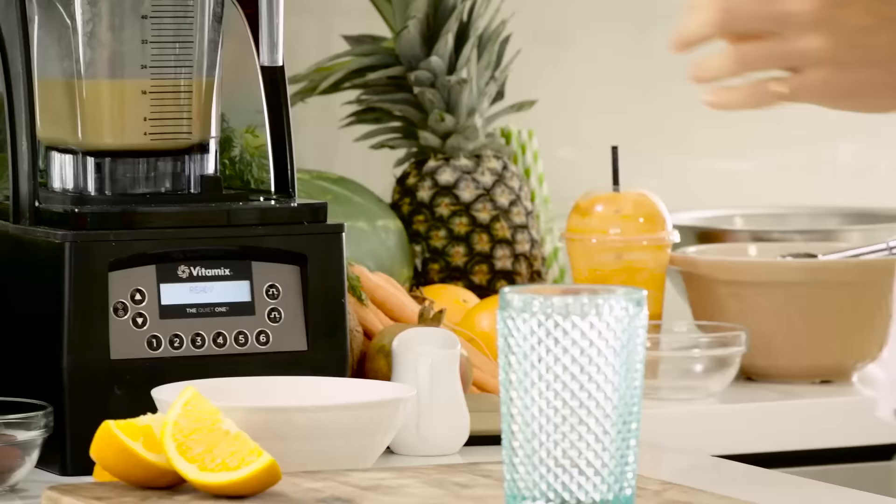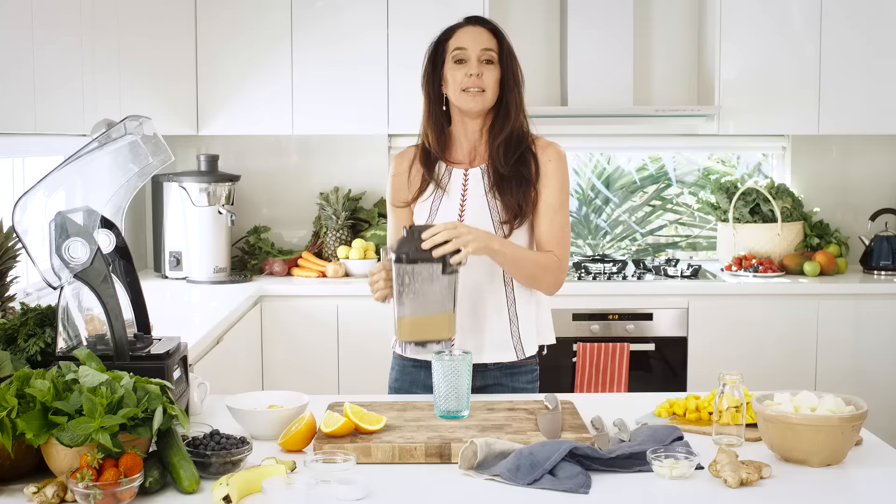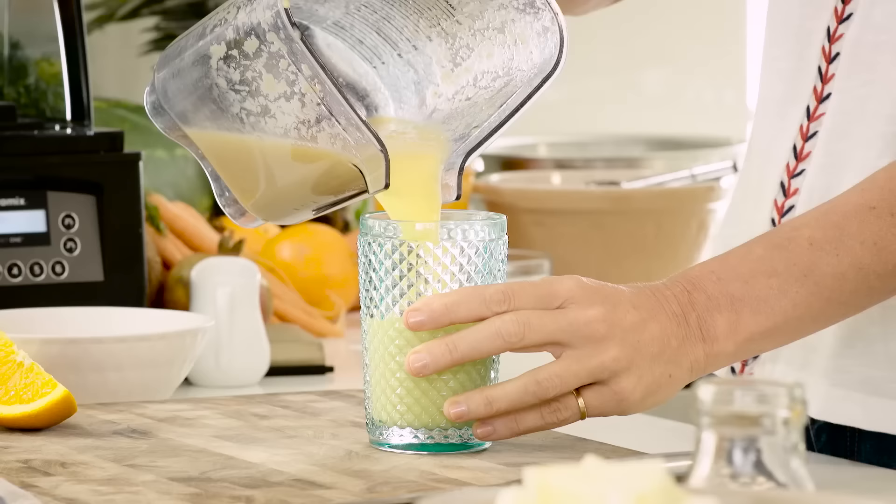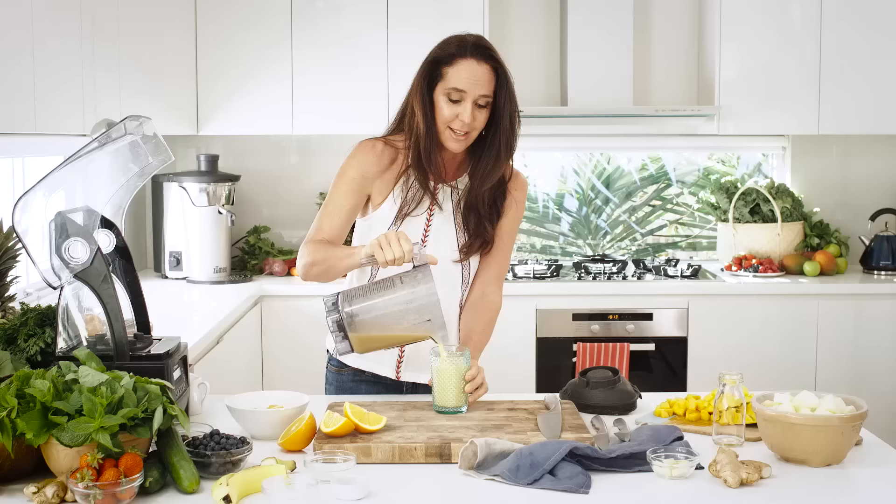The Mango Mirage is in the under-200-calorie club for a medium size. It's part of the Nutritionist Choice range and the Black range. It's full of nutrition and it tastes amazing. The Mango Mirage.